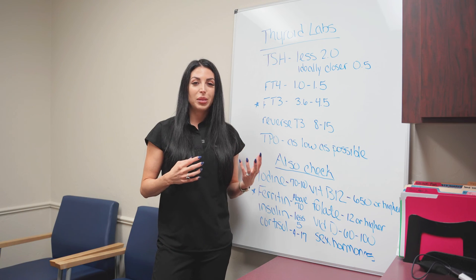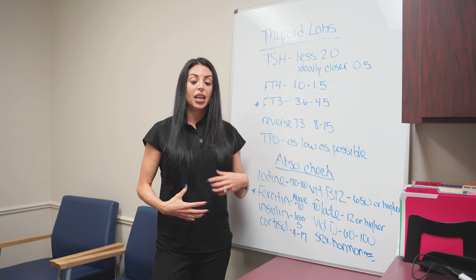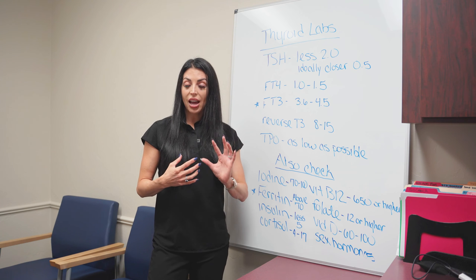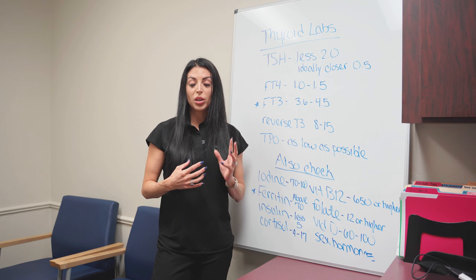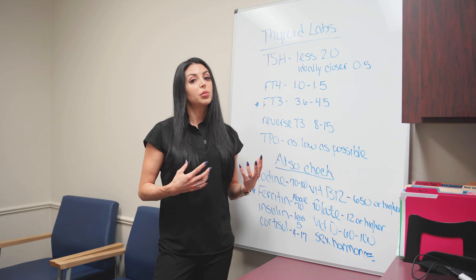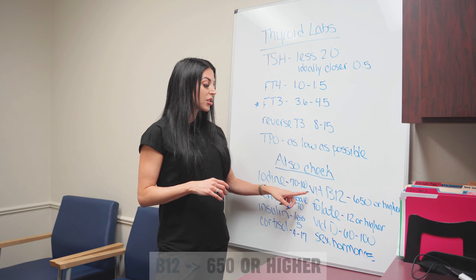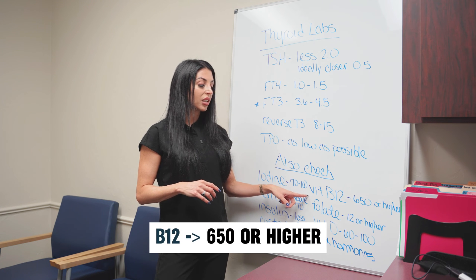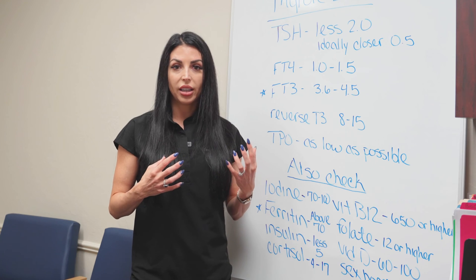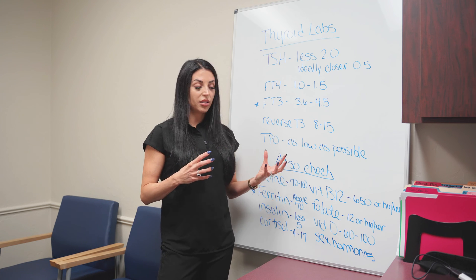B12 and folate levels are also important. When you have B12 deficiency, that tells me you're probably inflamed through your gut. Unless you are vegan, most people get adequate amounts of B12 and folate in their diet — unless they have something called MTHFR, which is important to identify. MTHFR means you're not able to absorb and methylate B vitamins, which will make you very tired, cause chronic inflammation, and ultimately lead to issues with your thyroid. I like vitamin B12 levels to be at least 650 or higher, and folate levels to be 12 or higher. If they're not, I'm searching for why — are they vegan, inflamed, or do they have MTHFR?